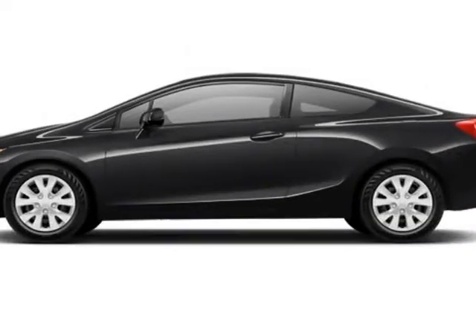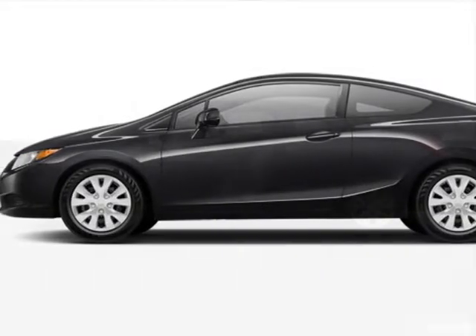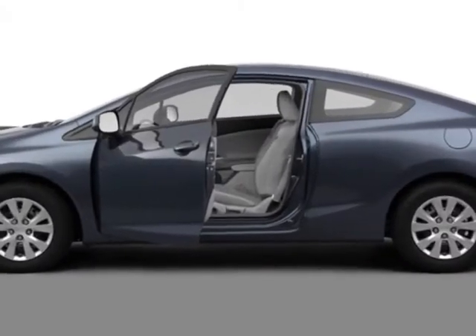Check out this new 2012 Honda Civic Coupe. For your protection, this vehicle has a full factory warranty.